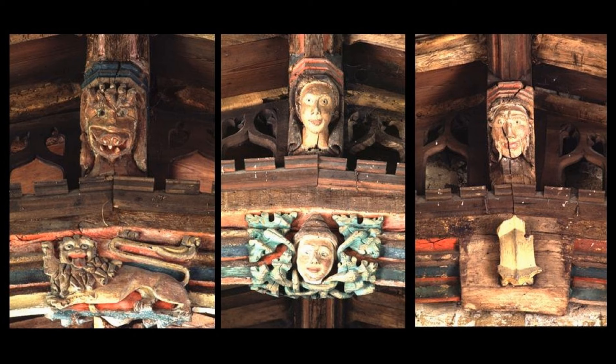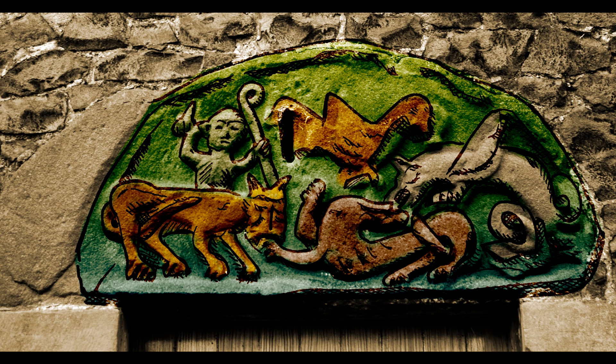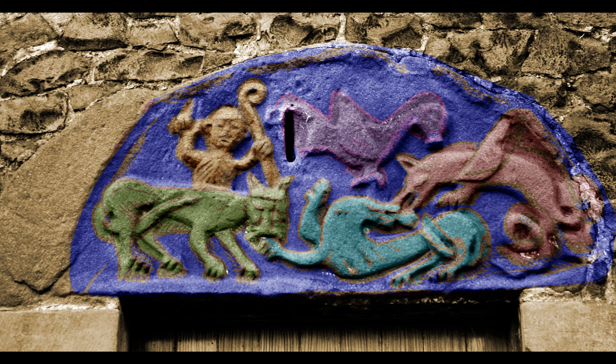Although we're accustomed to Romanesque and later medieval carvings as bare stone, this is not how they would have been seen by their makers and patrons. All stone and wooden carvings, inside and even outside medieval churches, would originally have been painted, and sometimes even gilded.